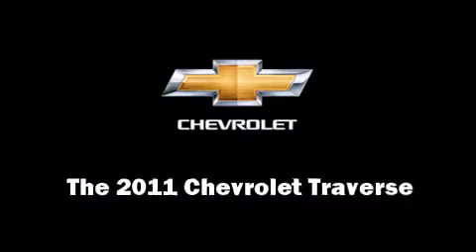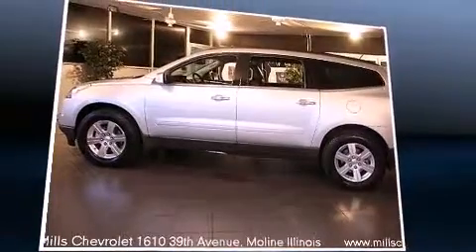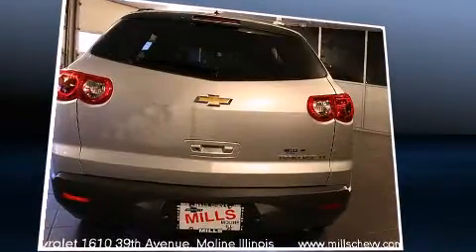Treat yourself to a test drive in the 2011 Chevrolet Traverse. A 3.6-liter V6 engine pairs with a sophisticated 6-speed automatic transmission, providing a smooth and predictable driving experience.